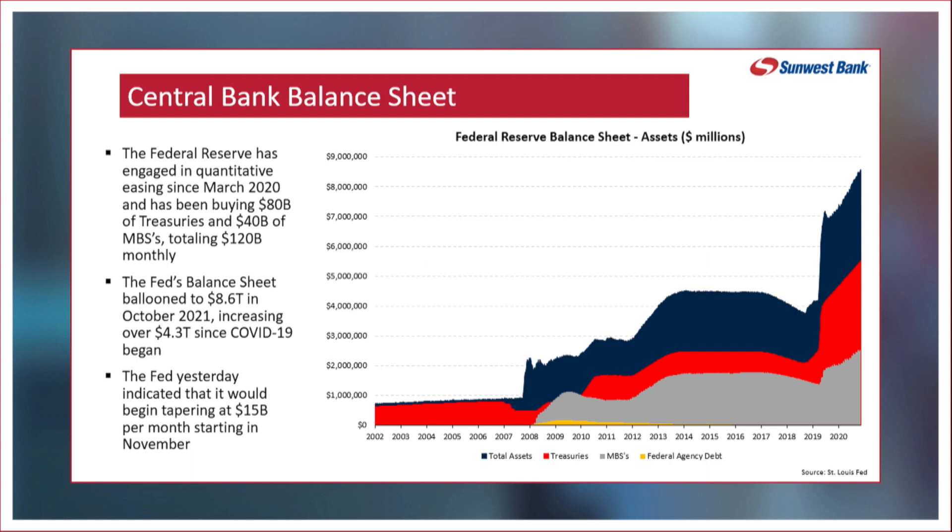Then all of a sudden you had this huge spike up — that was at the end of 2007 and into 2008, during the Great Financial Recession. The Federal Reserve came in and started buying more treasuries, but they also started buying mortgage-backed securities, really expanding their total assets because they were trying to repair the housing market.